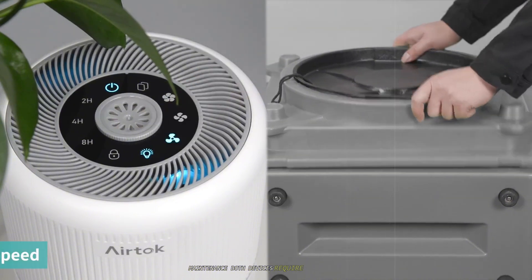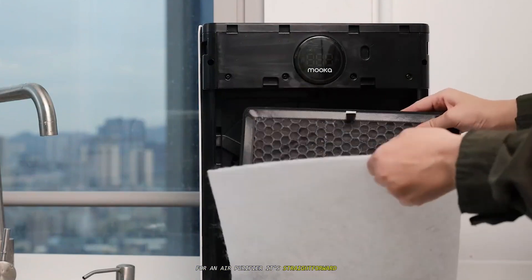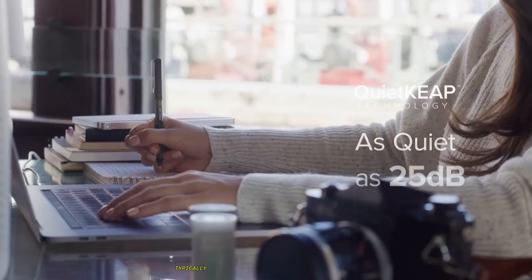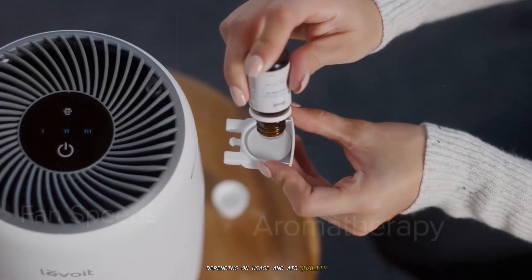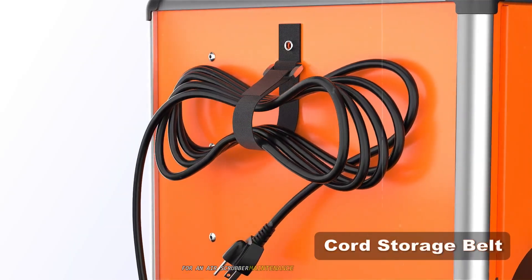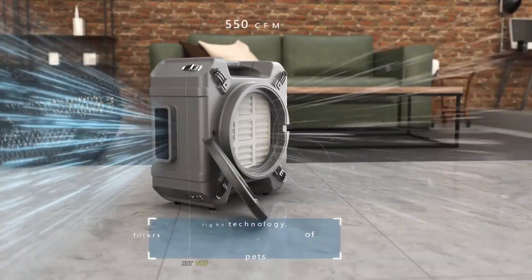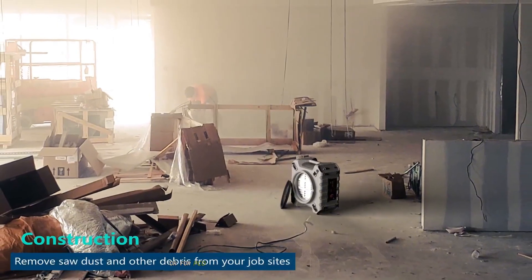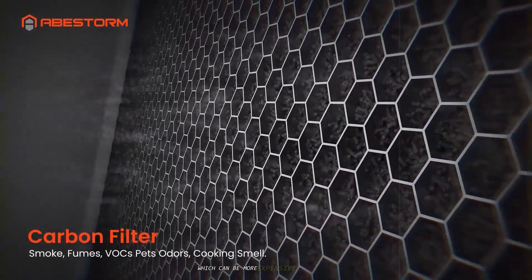Both devices require maintenance, but the complexity differs. For an air purifier, it's straightforward — you need to replace the filters. The HEPA and carbon filters typically need to be replaced every 6 to 12 months, depending on usage and air quality. It's a simple, user-friendly process. For an air scrubber, maintenance is more involved. If it has filters, they need changing. But you may also need to periodically clean the ionization unit or, for PCO models, replace the UV bulb and the catalyst cell, which can be more expensive and complex.